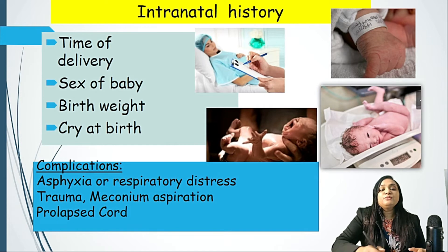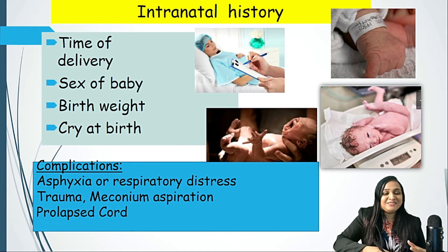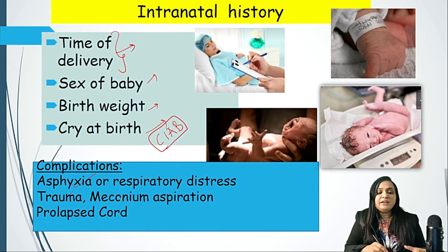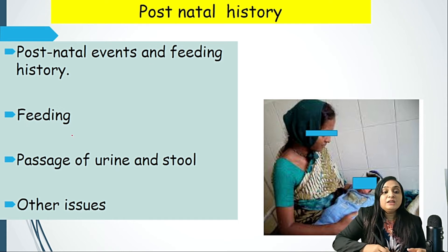Once the baby is delivered, a crying baby is a pleasure for everyone — not only for the mother but also for the pediatrician and gynecologist. We need to note the time of delivery; it is common practice that once the baby's head is out, the attending nurse shouts the time and gender of the baby. We need to record the birth weight and note whether the baby cried immediately after birth or after some neonatal resuscitation, as this is important in reference to the presence of birth asphyxia.